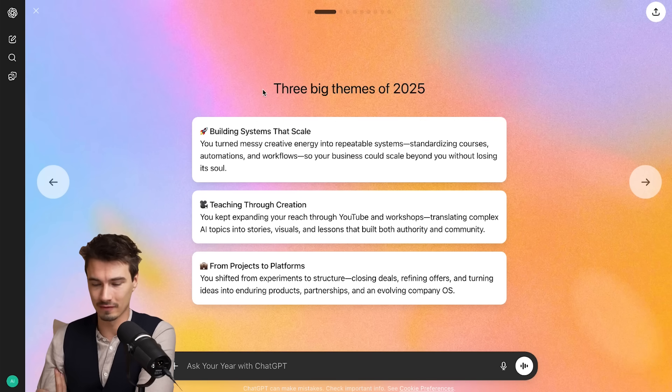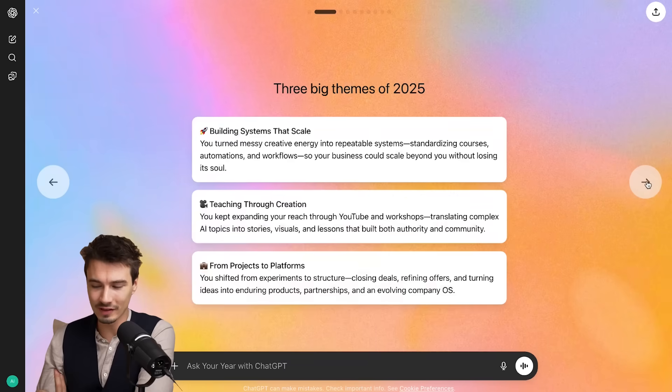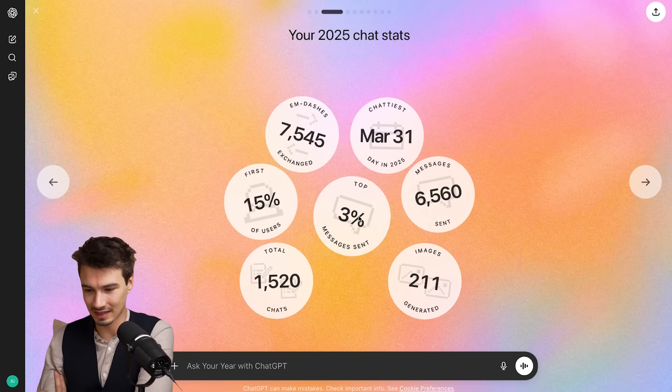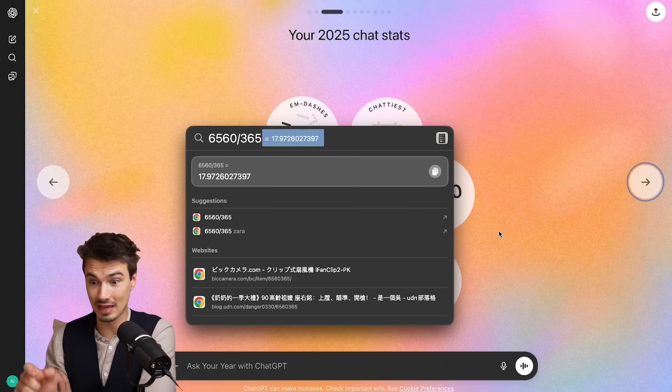Three big themes of 2025: building systems, teaching through creation, projects to platforms. All of this is right — those are the big themes. And here you can see my chat stats: top 3% of messages sent. Not bad considering I'm using all big platforms. It's like 18 messages per day just in Chat. I should get a life — working on it.